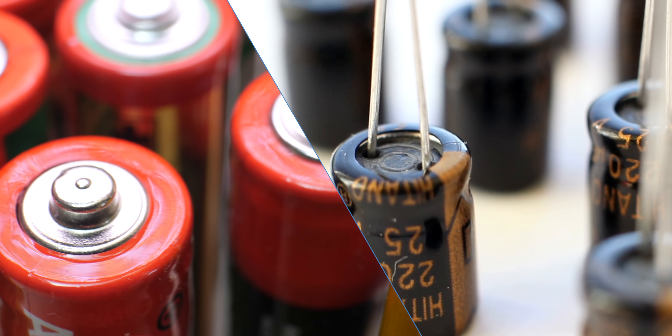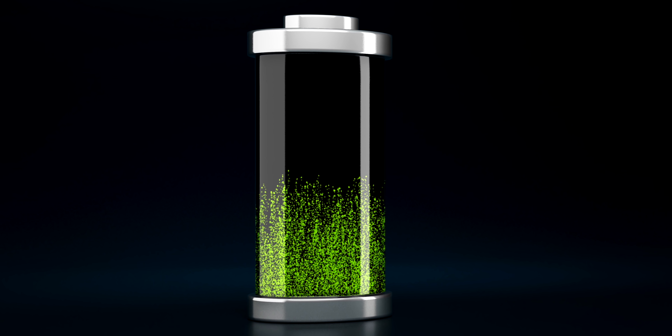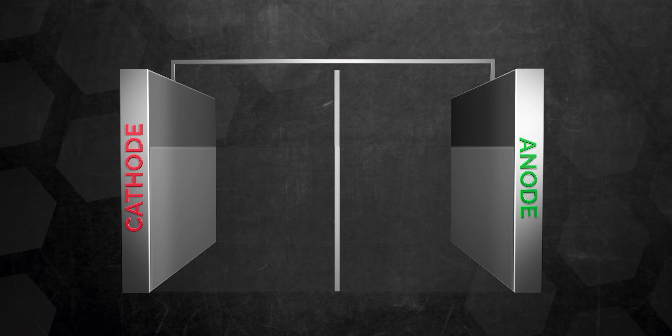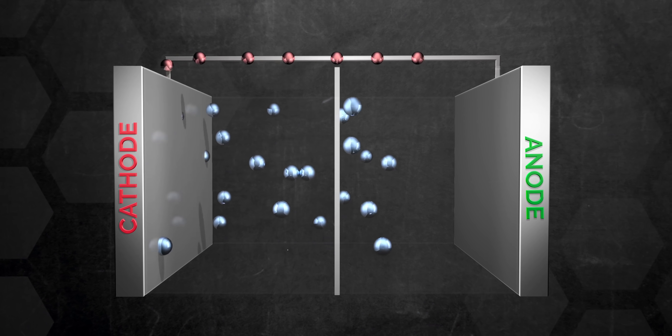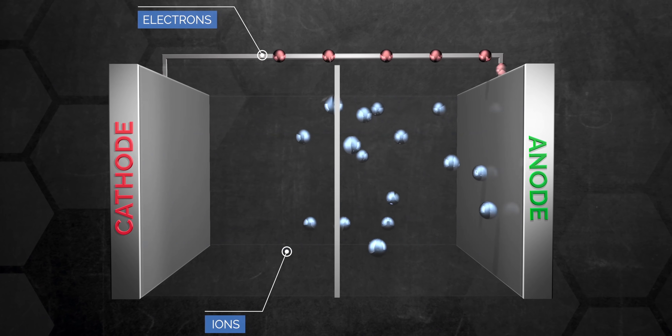Both batteries and capacitors are a method of storing energy. But lithium-ion batteries rely on chemical reactions to store and release their energy. They're made up of a positive and negative side, which are called the cathode and the anode. Those two sides are submerged in a liquid electrolyte and are separated by a micro-perforated separator, which only allows the ions to pass through. When the battery charges and discharges, the ions flow back and forth between the cathode and anode.